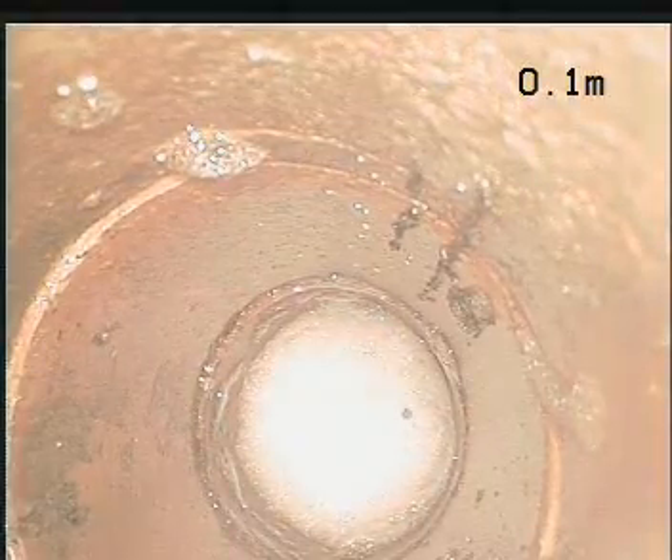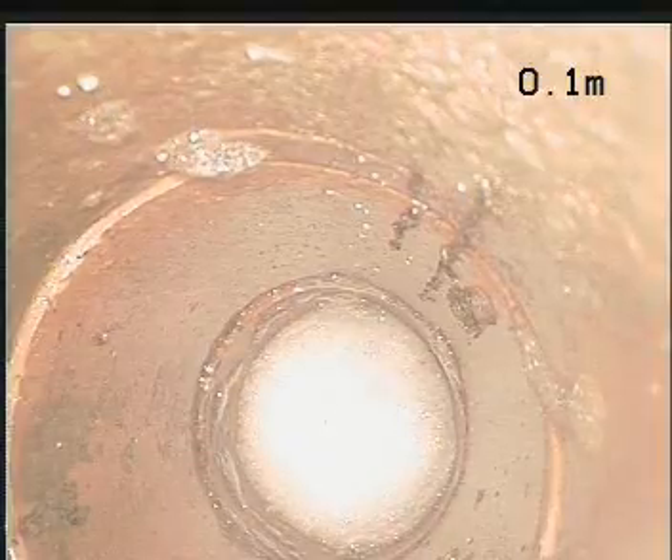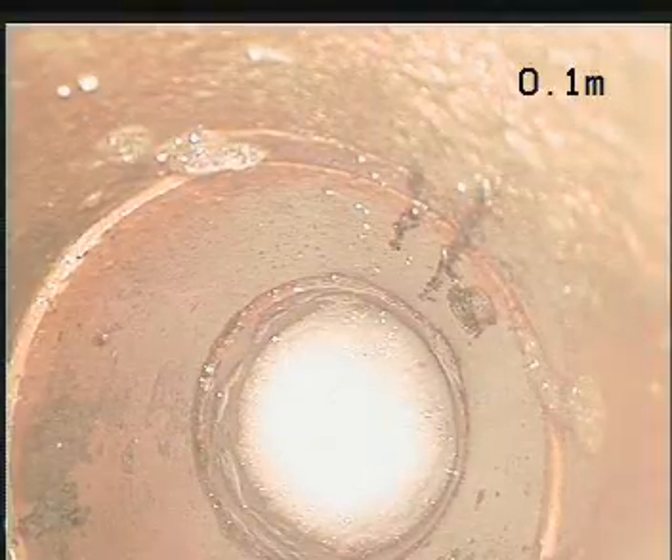Unfortunately, the trap here — the bend working through is just too tight, and we can't access the drain by this means.